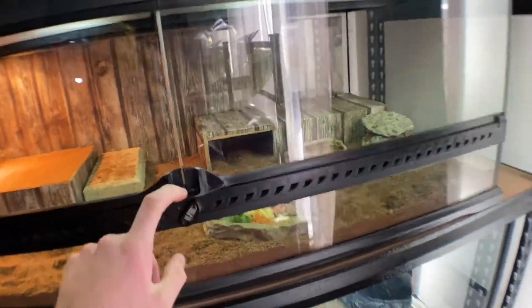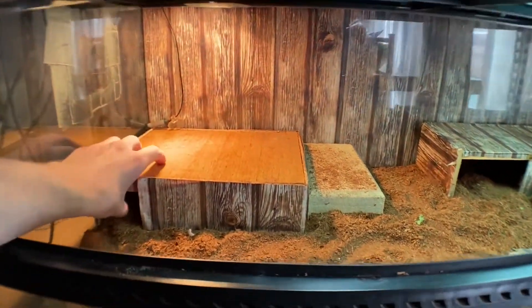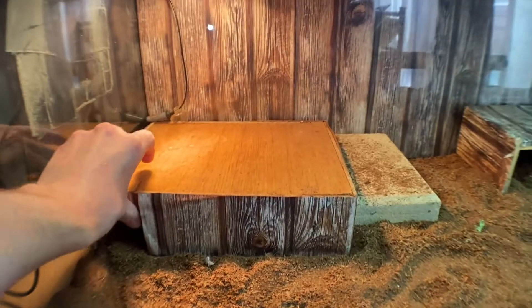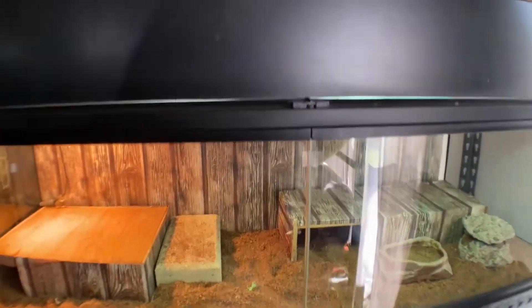His setup hasn't changed. Next is Blane, the blue-tongued skink — that setup hasn't changed either. There's Blane, still shy. Blane is a lowland Blotched Blue Tongue. She's still a bit shy but she's slowly gaining confidence, which is good.